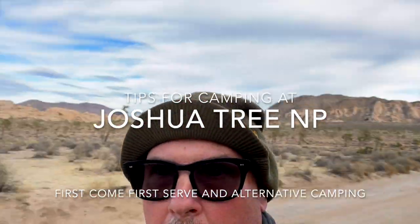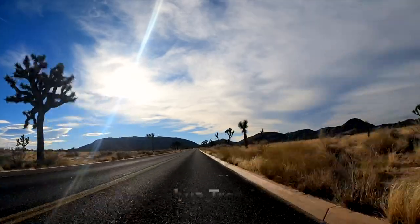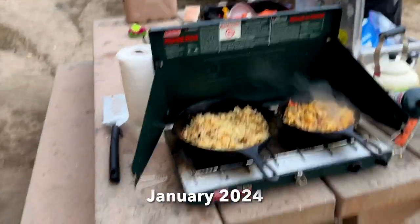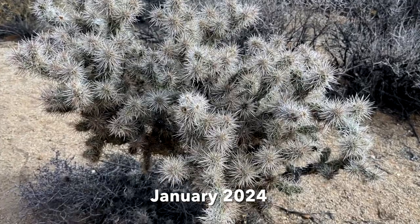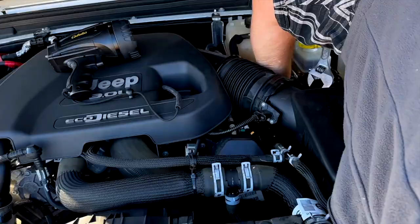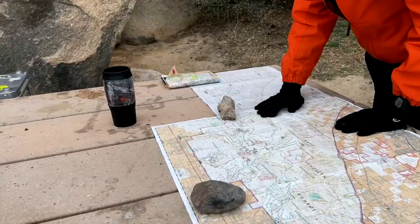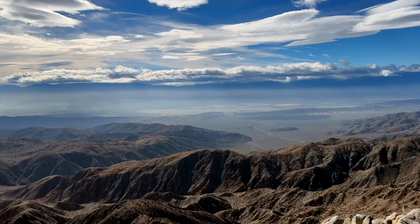Welcome to my Joshua Tree video where I will share my experience and offer you some tips if you wish to camp at this magnificent national park. This video tells the story of my camping trip to Joshua Tree that almost ended in disaster. Riding shotgun is my friend Roger, an experienced adventurer who has climbed Mount Whitney, Mount Kilimanjaro, been a scuba diver, a skydiver, a triathlete and more.